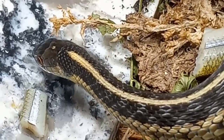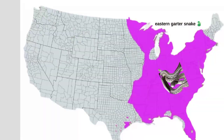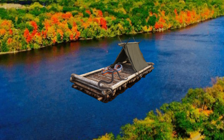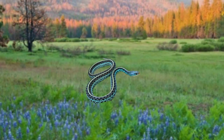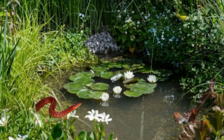The eastern garter snake has the largest range of any species of garter snake. They can live as far north as southern Ontario and Quebec — a very cold climate — all the way down to the Gulf of Mexico and along the Mississippi River. They have a wide range of habitats, from meadows to forests to wetlands, and they will even live in your garden.